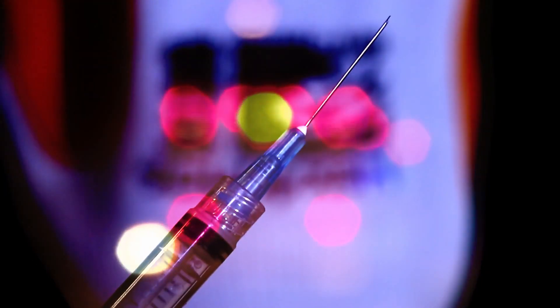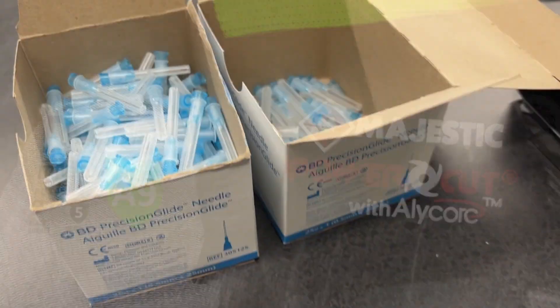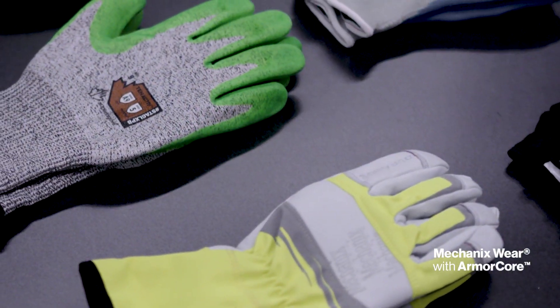A single needle stick poke can alter a life forever. When shopping for needle stick protection, having complete trust and knowledge of your PPE is crucial. When considering needle stick resistant gloves, many options are available and most advertise similar protection ranges.